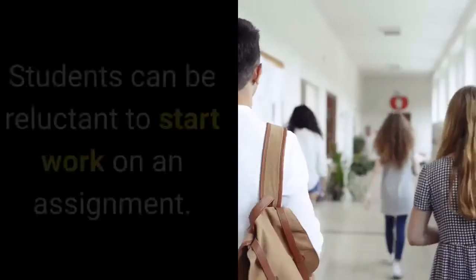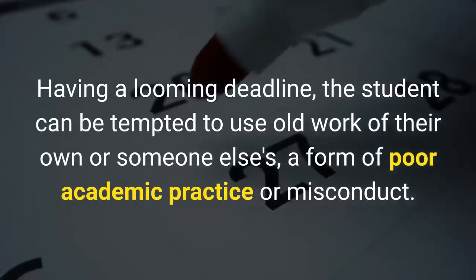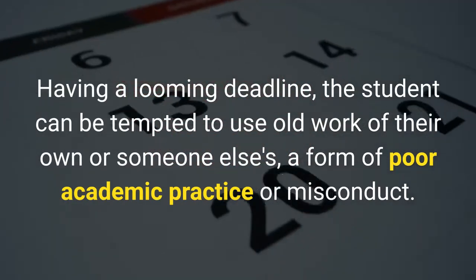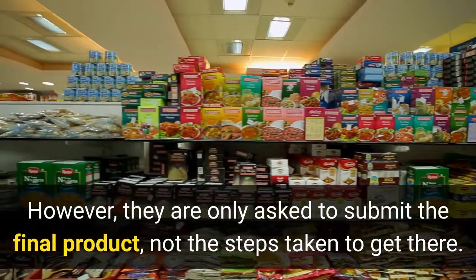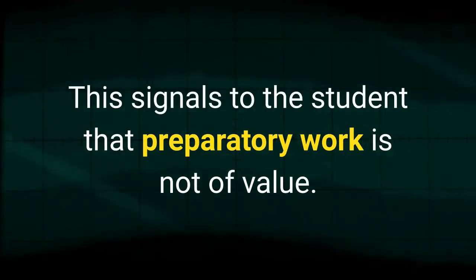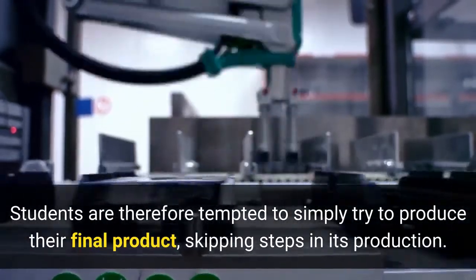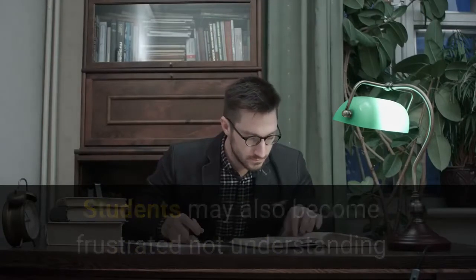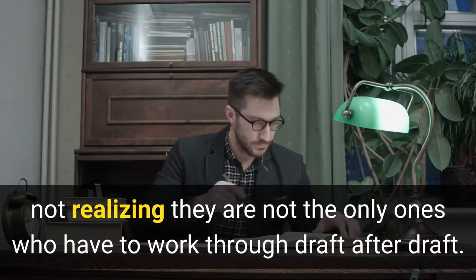Discussion. Students can be reluctant to start work on an assignment. Having a looming deadline, the student can be tempted to use old work of their own or someone else's — a form of poor academic practice or misconduct. Students are urged to undertake their work methodically; however, they are only asked to submit the final product, not the steps taken to get there. This signals to the student that preparatory work is not of value, and students are therefore tempted to simply try to produce their final product, skipping steps in its production. Students may also become frustrated not understanding why they can't produce a polished result instantly, not realizing they are not the only ones who have to work through draft after draft.